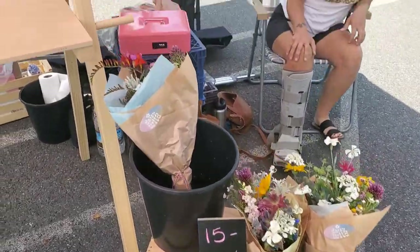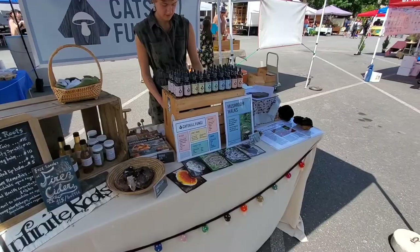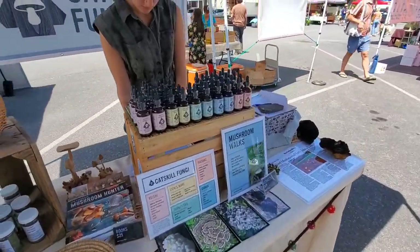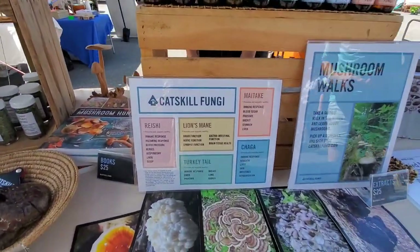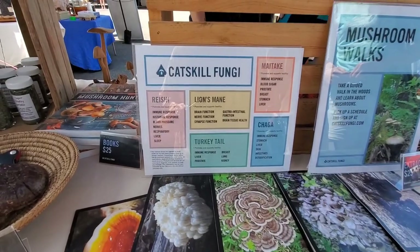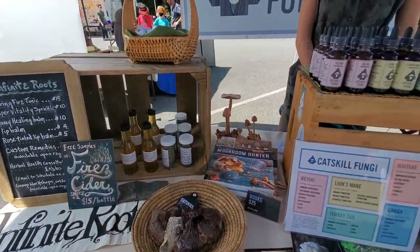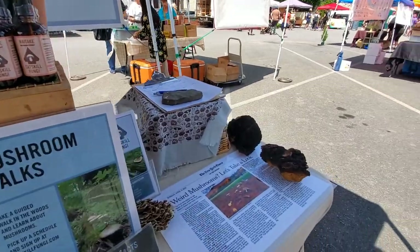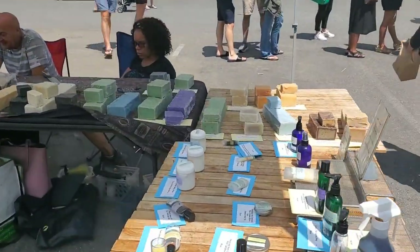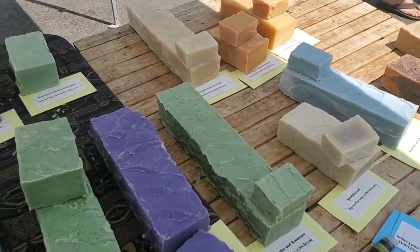This is a very interesting stand called Catskill Fungi and they sell medicinal mushroom extract. Here you can see more information about what exactly the extracts are, what their purpose is, and what they can help with. And they have a lovely representative right here. They also have a table with handmade soaps — it smells amazing and they are all so pretty.